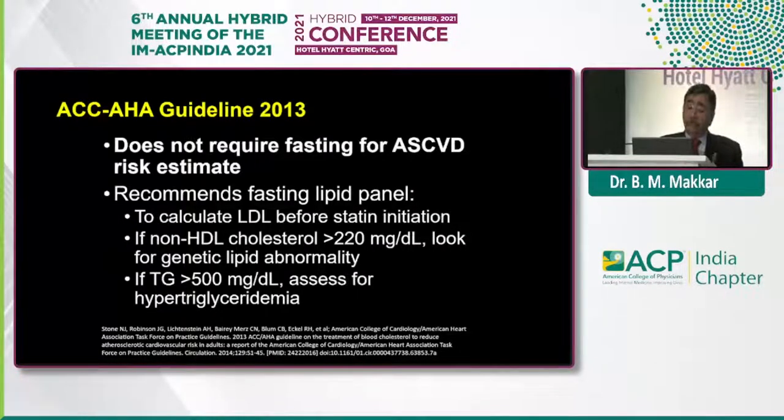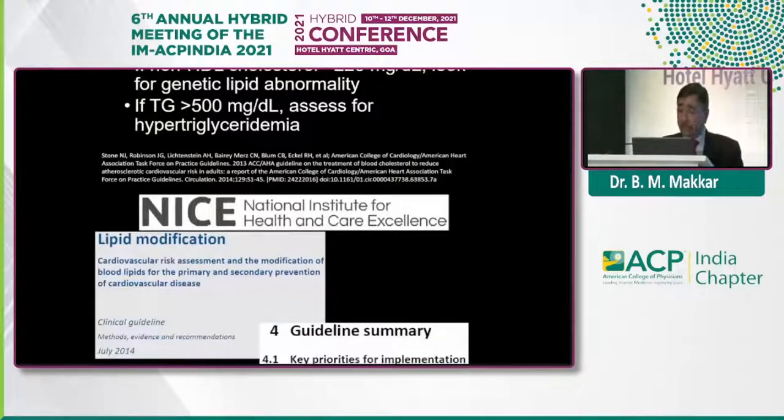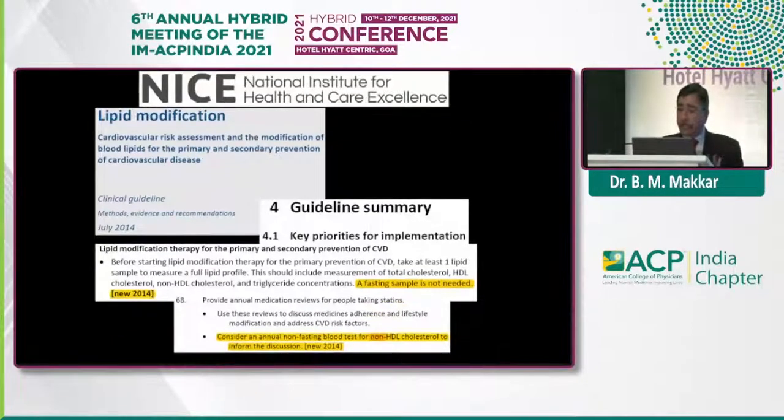Fasting is also recommended if the non-HDL is more than 220, or TG is more than 500, or you suspect genetic dyslipidemia. The 2014 NICE guidelines also clearly mentioned: you don't need fasting lipid levels — do a non-fasting sample. And even in patients who are on statins, to review statin therapy, you again don't need a fasting sample — do a non-fasting sample, look at non-HDL levels, and review the statin therapy.